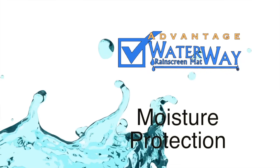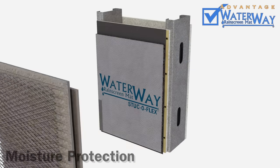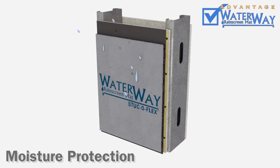Advantage 4: Moisture Protection. Our unique filter fabric functions like an extra layer of house wrap. It is fully tested to prevent water penetration from the outside, keeping your building dry on the inside.